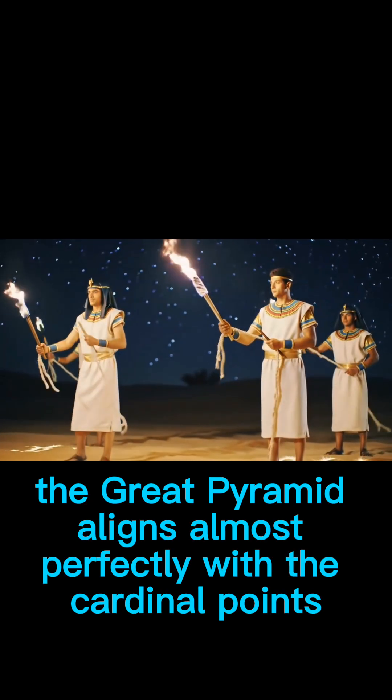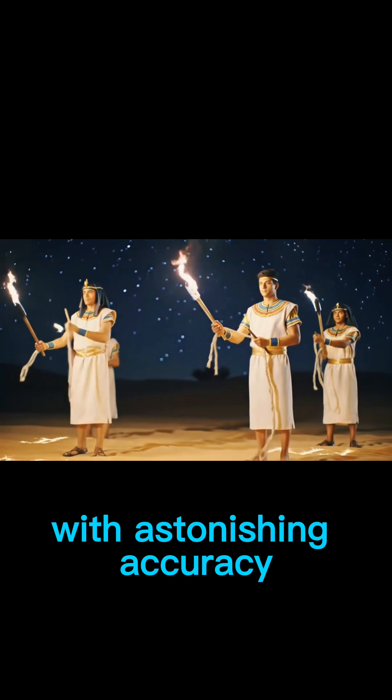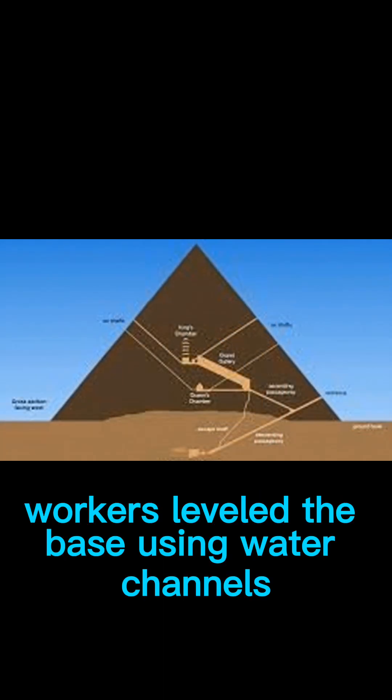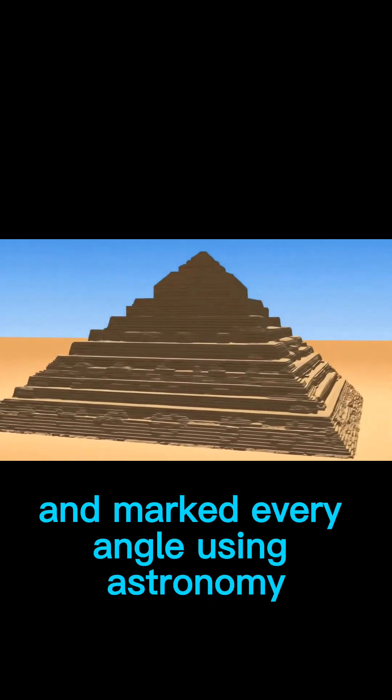The Great Pyramid aligns almost perfectly with the cardinal points, with astonishing accuracy, likely achieved using astronomical calculations. Workers leveled the base using water channels and marked every angle using astronomy.